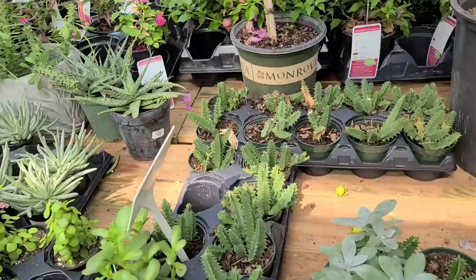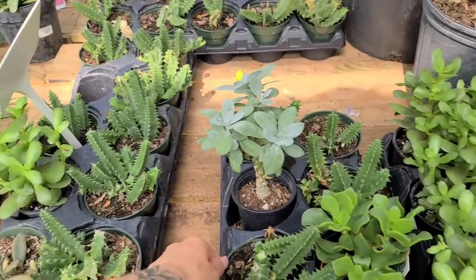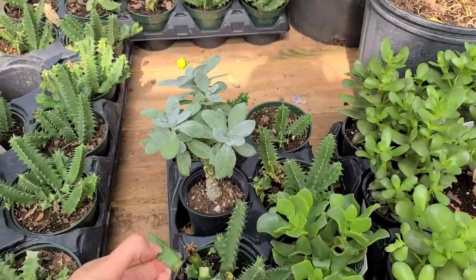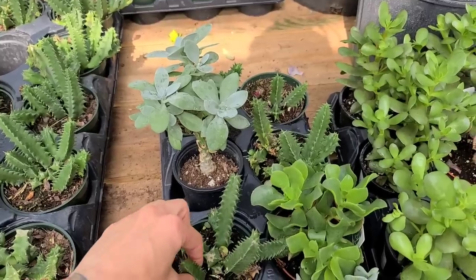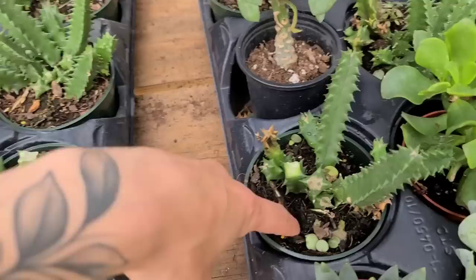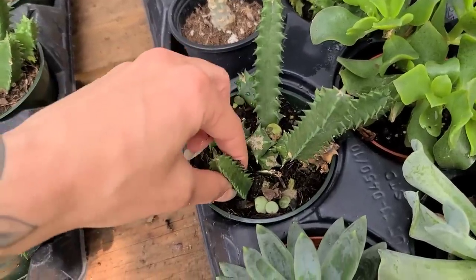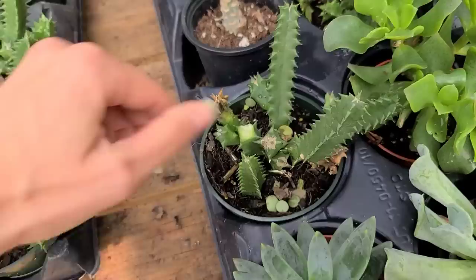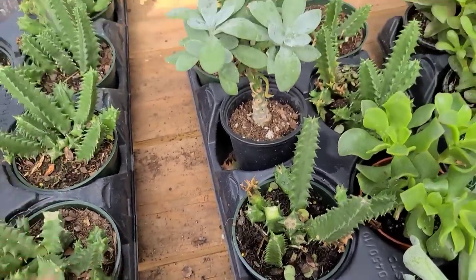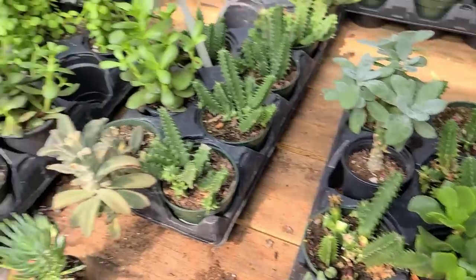Oh, this poor guy broke. I'll stick you back in the soil and you should root back up again. Stick it in far enough so it doesn't fall out or flop over. It'll re-root, it'll be fine.